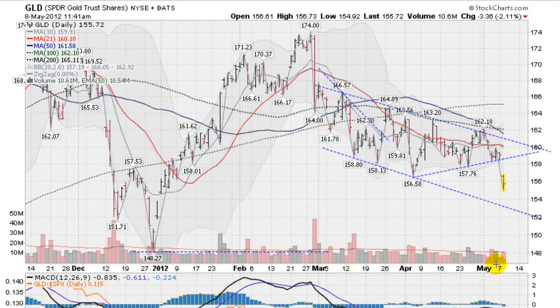Volume is already well above yesterday's volume and it's going to be a heavy volume day. It's only 8:45, we've got a lot of hours to go, so it may even eclipse this heavy volume down day here when it took out the 21-day moving average way up here.